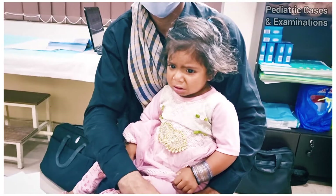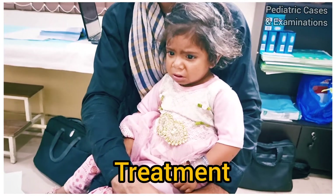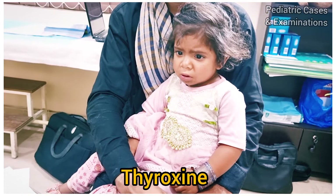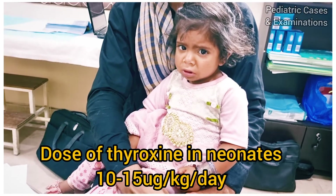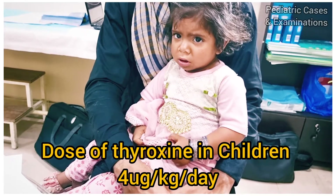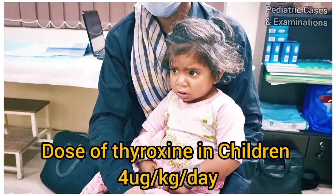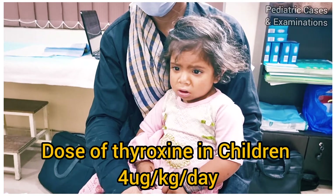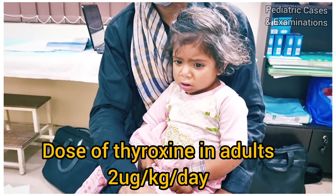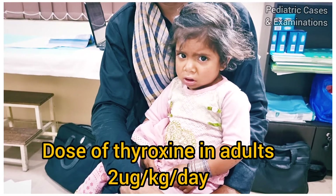In order to treat this condition, we need to start thyroxine in these children. The dose of thyroxine in infants is 10 to 15 micrograms per kg per day. The dose in children is 4 micrograms per kg per day, and the dose in adults is 2 micrograms per kg per day.